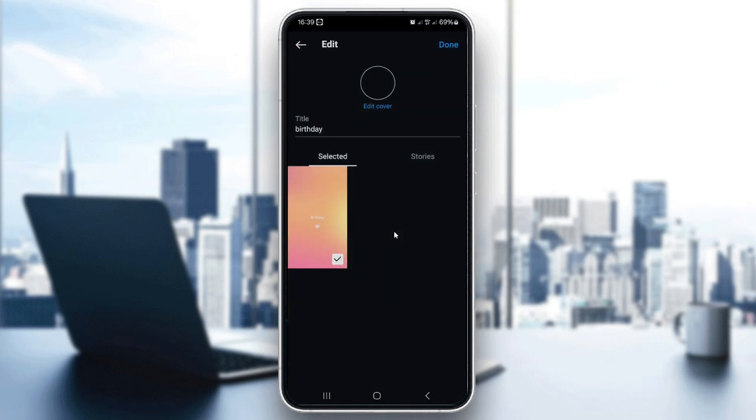Remember, highlights are a great way to save important stories and events like birthdays so they're easily accessible and visible to anyone visiting your profile. And that's it! Now you know how to keep your birthday story on Instagram by saving it to your highlights. This way you can always look back on the celebration, and it will remain a part of your profile as long as you want.